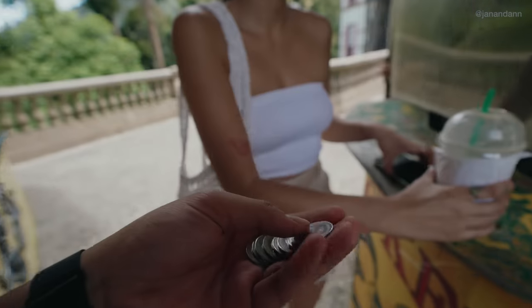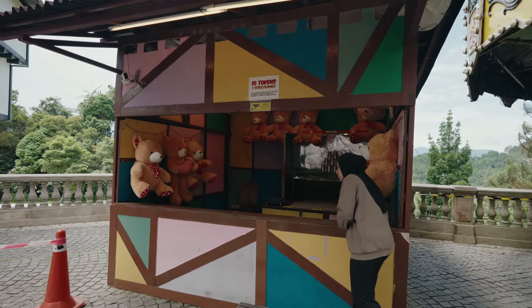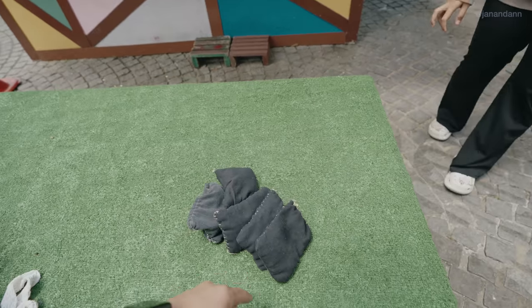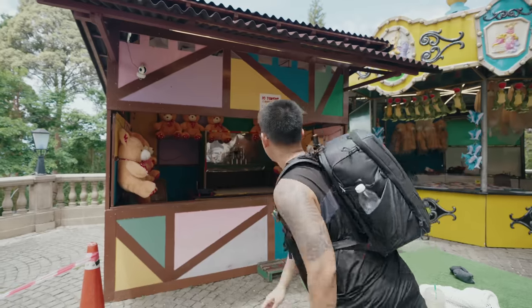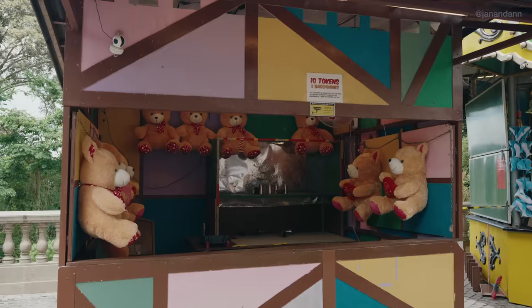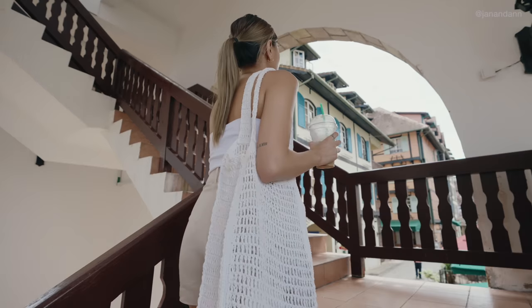We got some tokens — two ringgits for one token. We're playing a game where you get five bags to knock down cups. Turns out it's actually quite hard! Then we try to climb a tower to see the view of the beautiful village.